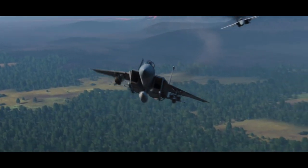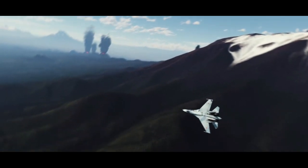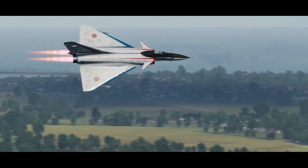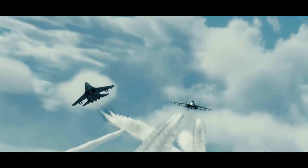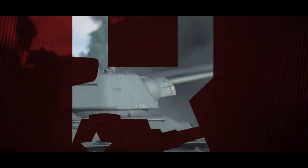Here we go with the cobra. We'll get to that. What a beautiful trailer.